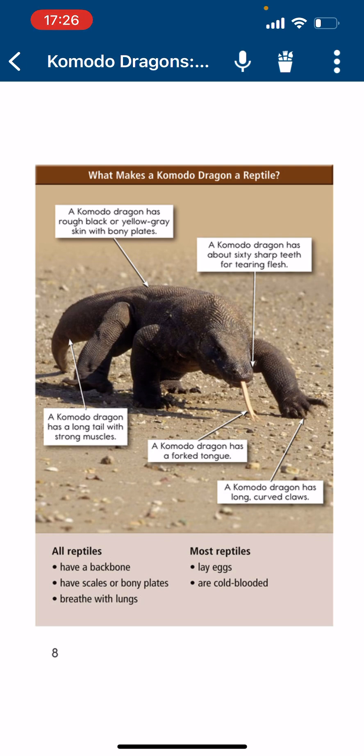All Reptives have a backbone and a skull with bony plates. They breathe with lungs. Most Reptives lay eggs and are cold-blooded.